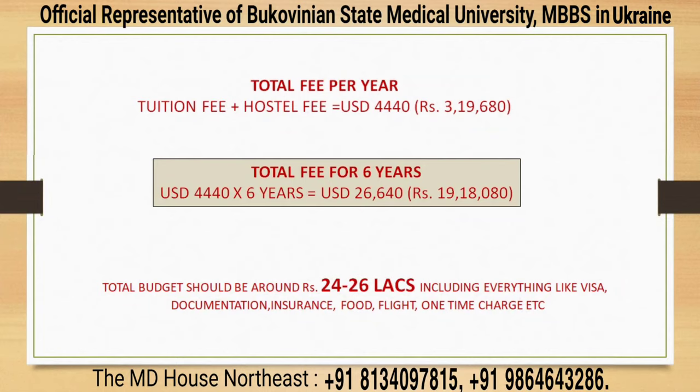Flight fare is about ₹40,000 two ways from New Delhi to Kyiv and back. Flight fares are dynamic and change accordingly. The total budget should be around 24 to 26 lakhs including everything such as visa, documentation, insurance, and one-time charges. Personal expenditure is not included as it varies by individual and can range from ₹7,000 to ₹8,000 or even ₹15,000 per month.